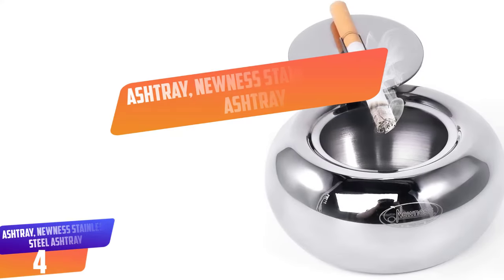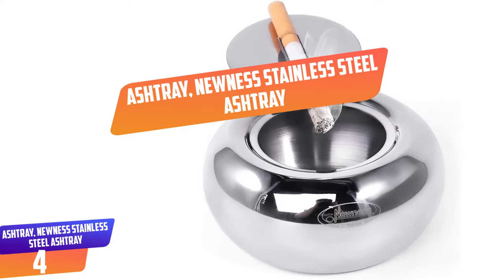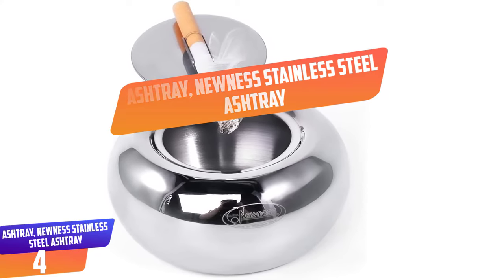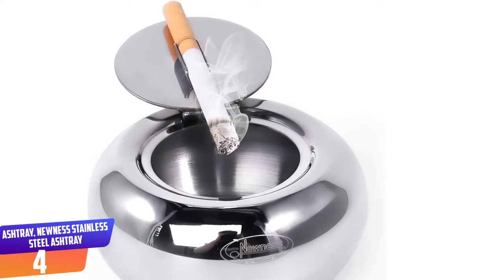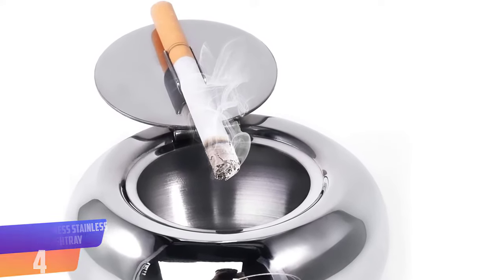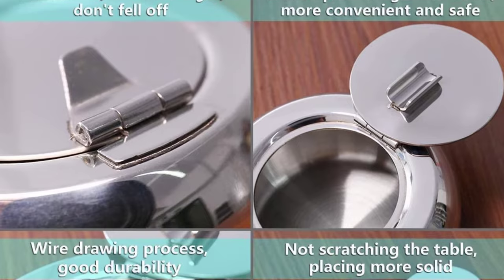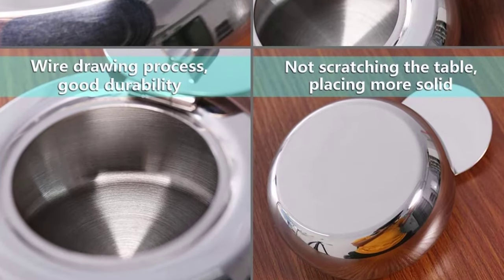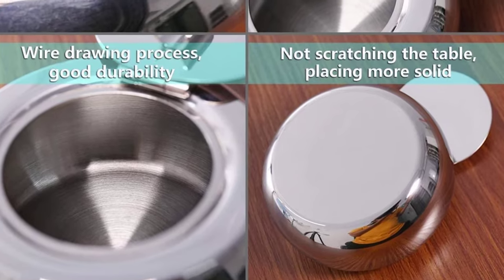Number 4: Nunez Stainless Steel Ashtray. It is made of a modern stainless steel material that is corrosion resistant and easy to wash. It has a lightweight and easy to carry design that enables you to smoke anywhere you want. Due to the windproof design, this ashtray will work best for both indoor and outdoor.